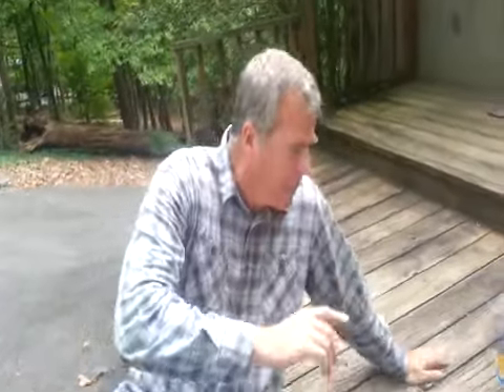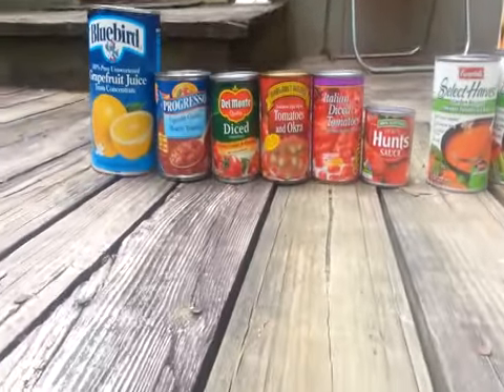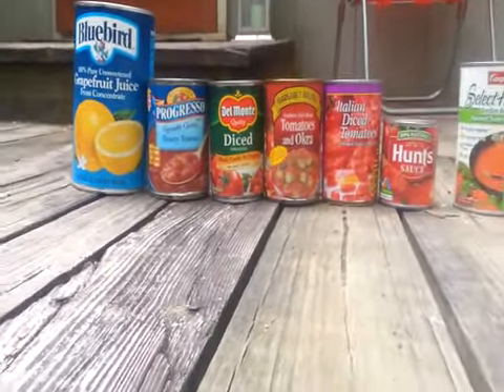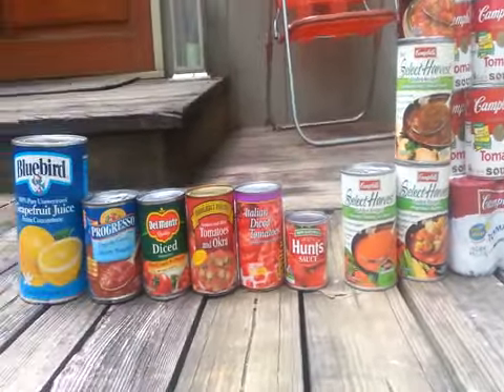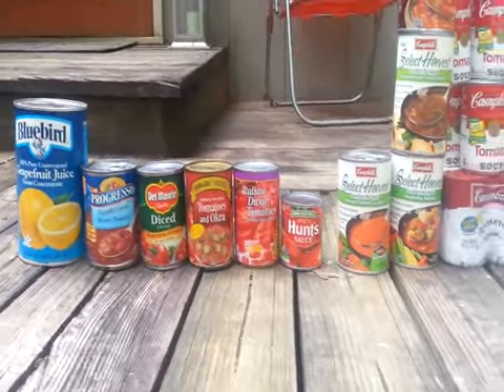We'll start on this end and I'll show you what we got here. We got 46-ounce Bluebird Grapefruit Juice, Progresso Hearty Tomato Soup, Diced Tomatoes, Tomatoes and Okra, a can of Italian Diced Tomatoes, Hunt Sauce. Most of what we got today was cans — we got 75 items and most of it was cans, which is good. That store is good.